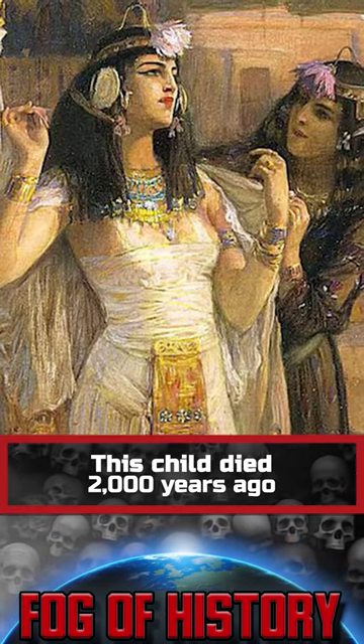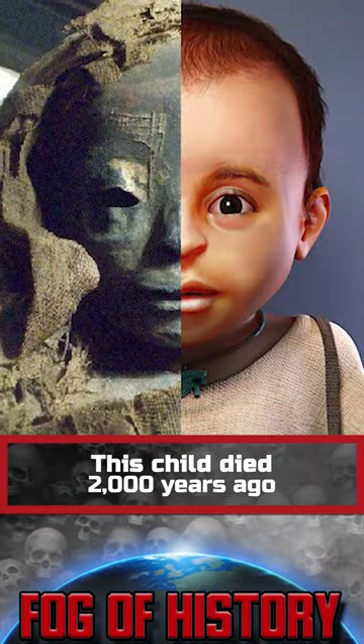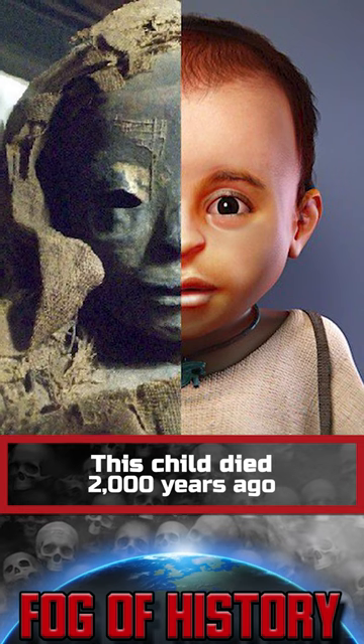Tissue dating showed that the child was born between 30 and 130 CE, in Cleopatra's time. A computed tomography scan showed that he was about 8 months old.